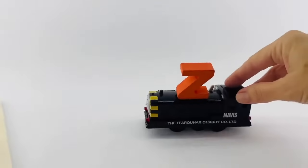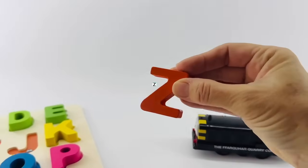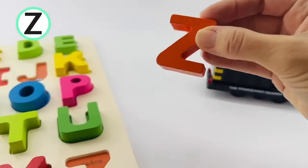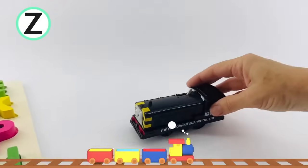Choo-choo! Here comes Mavis. Oh, no — the Z fell off. That's the letter Z. Z is for zebra. This one is orange. Let's put it at the end of our alphabet.